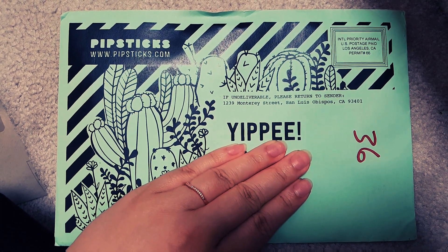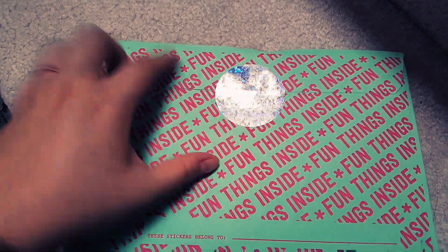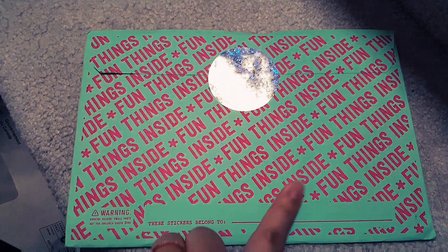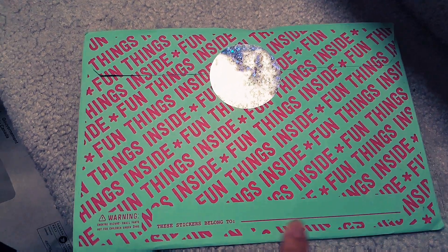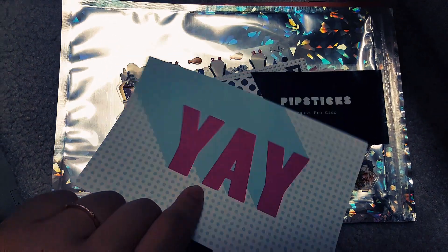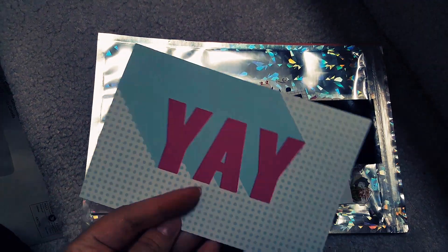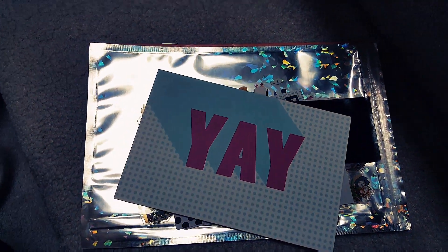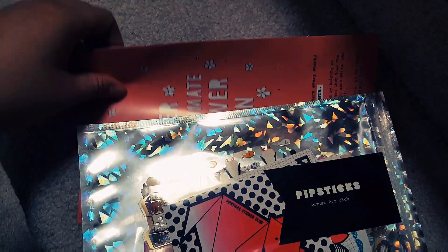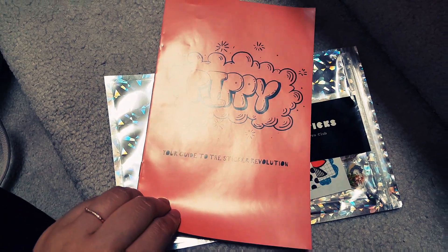This time we have this super holographic graphic sticker that says 'fun things inside' - I could write my name on it. We've got a 'yay' postcard, and this is the guide to the sticker revolution.